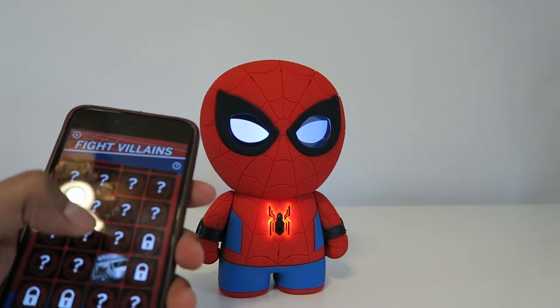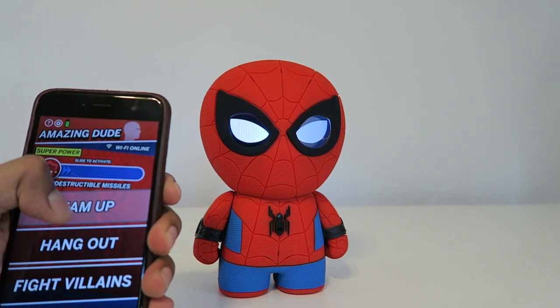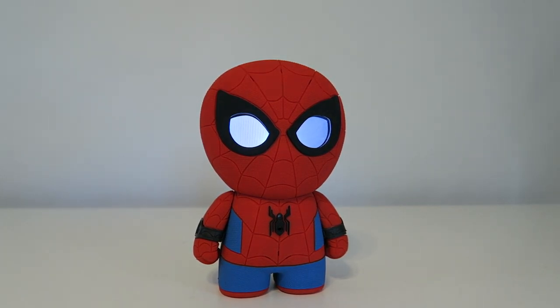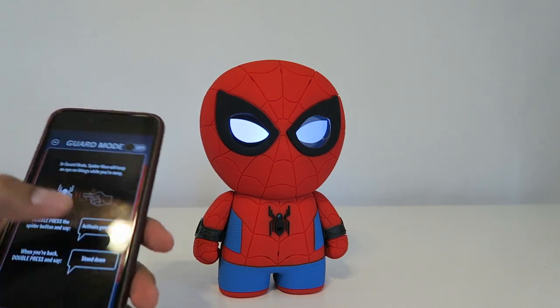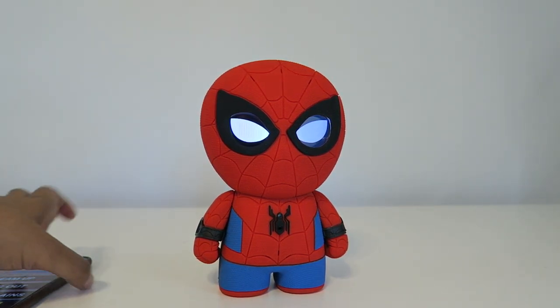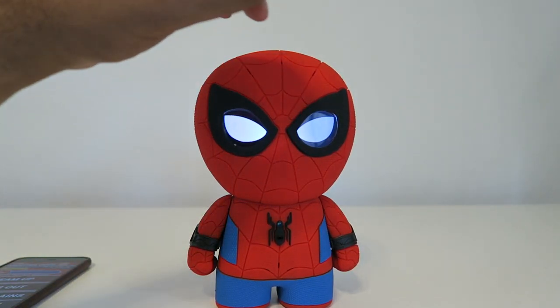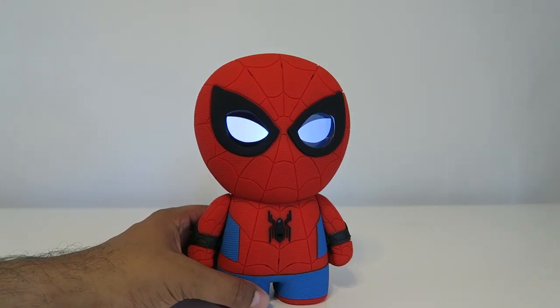So that's interesting — you fight villains and continue the story until you actually capture the villain, and you can unlock so many different bad guys. It's a very cool concept. You can also do other things — for instance, sliding your indestructible missiles against them triggers a fun reaction. In addition there's a guard mode and an alarm mode. It's an interesting concept overall. I really love the quality of the speaker and the sound effects, as well as the eyes — the animated eyes show different animations. It actually makes Spider-Man feel like he's alive, and it's a great storytelling feature.